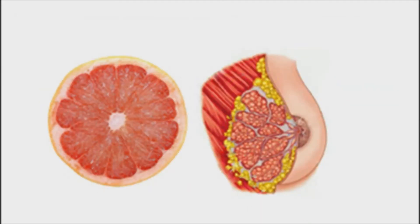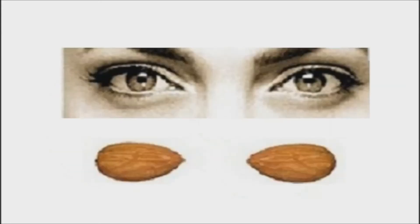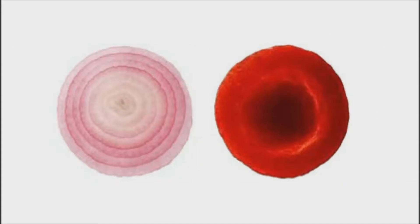Grapefruits, oranges, and other citrus fruits look just like the mammary glands of the female, and actually assist the health of the breasts and the movement of lymph in and out of the breasts. An almond and a human eye look similar, and almonds are very beneficial for the health of the eyes. Almond contains vitamin E, which is an essential nutrient for healthy skin, hair, and eyes. Almonds also help in reducing dark circles and sunken eyes. Onions look like the body's cells. Research shows onions clear waste materials from all of the body cells. They even produce tears, which wash the epithelia layer of the eyes.